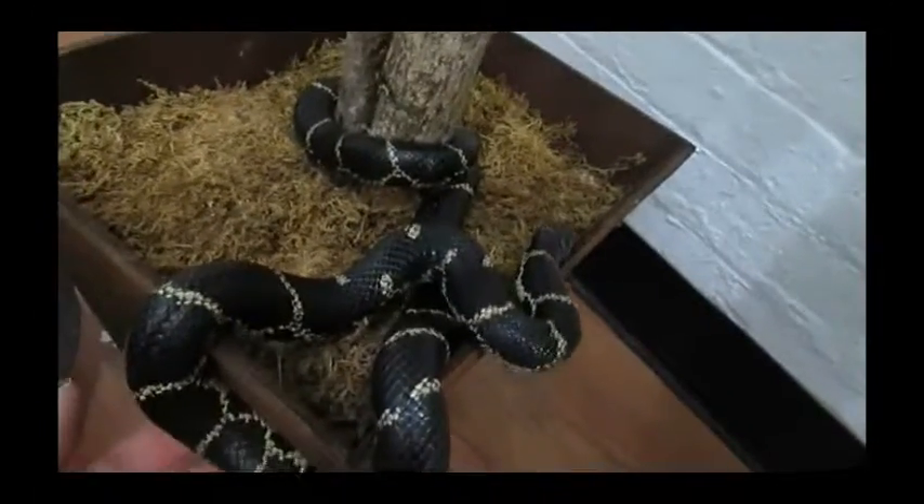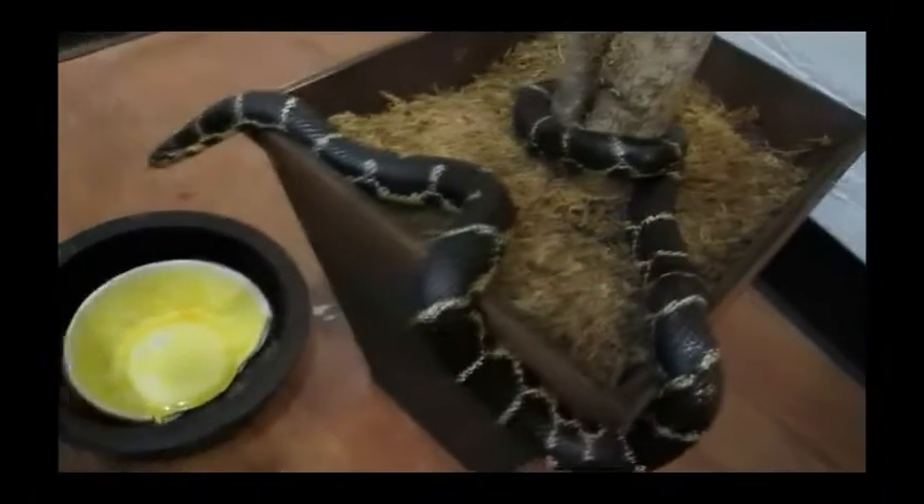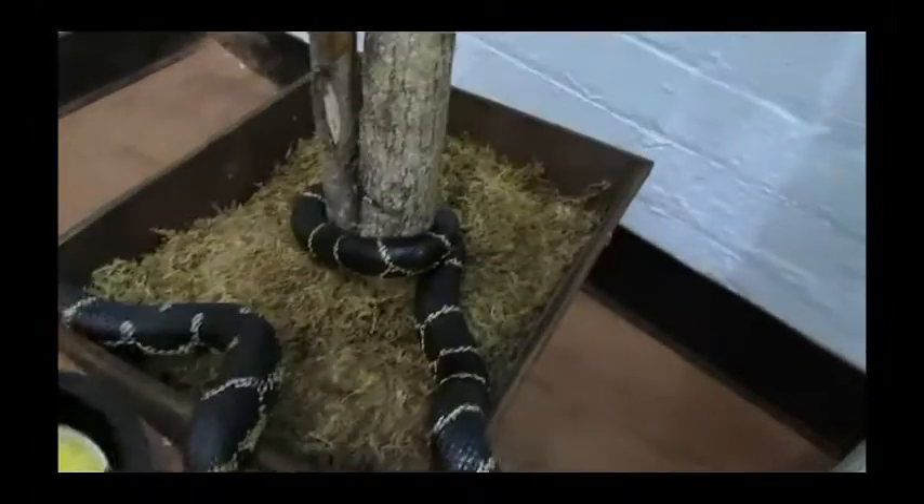She smells the other snakes on me. She's normally so well behaved, I hate to put her back.